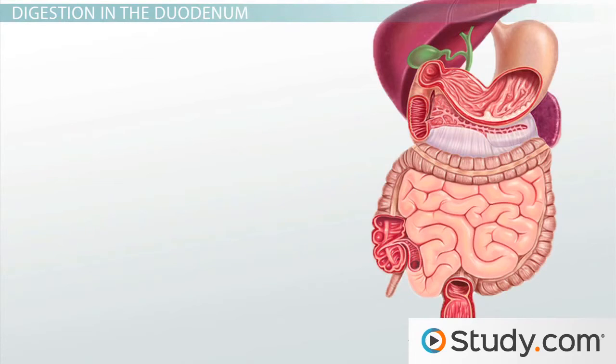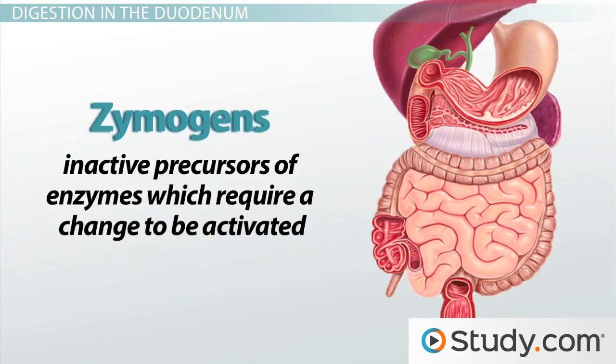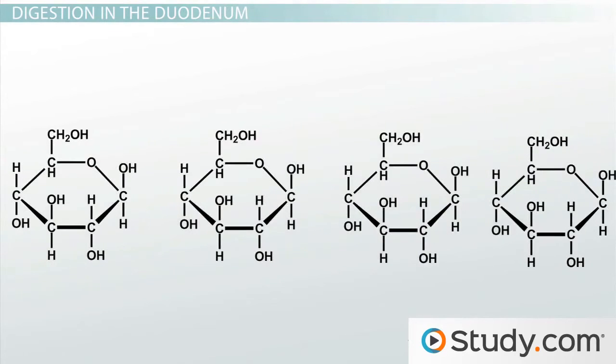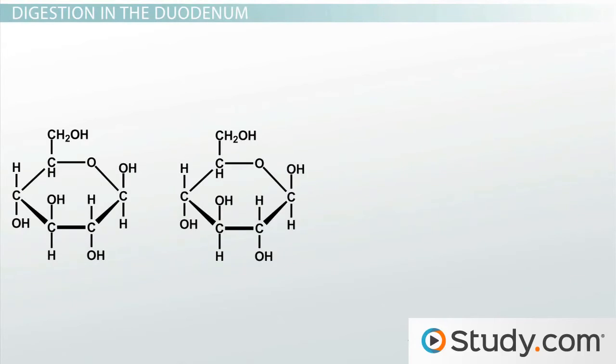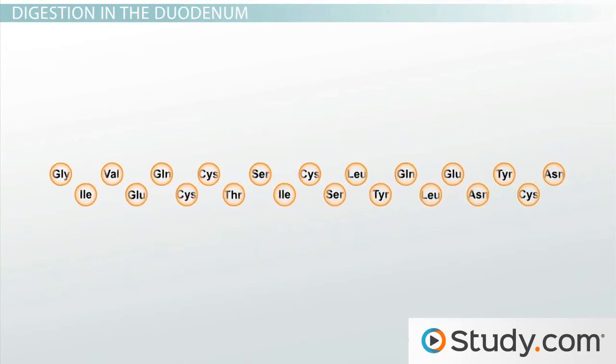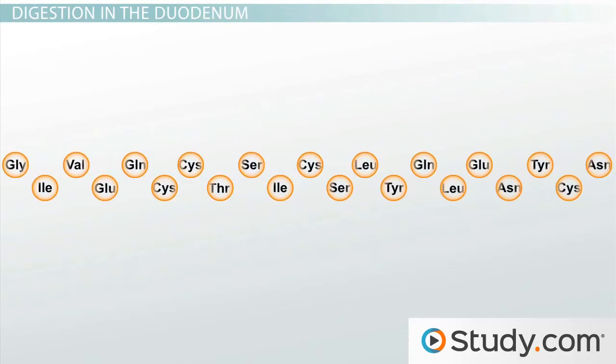Meanwhile, digestive enzymes are secreted from the pancreas as zymogens, which are inactive precursors of enzymes that require a change to be activated. These zymogens are activated by other enzymes in the duodenum and then start breaking carbohydrates into smaller sugars and proteins into peptides and amino acids. Once the carbohydrate chains have been broken down into monosaccharides, they can be transported across the luminal membrane and into the epithelial cells of the small intestine. Likewise, proteins and peptides can't be absorbed by the small intestine, but once they are broken down into their component amino acids, these are easily transported into the epithelial cells.